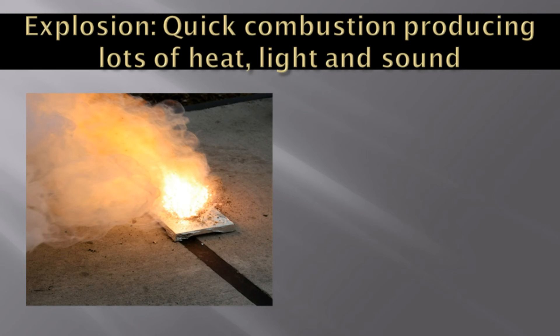When you burn a cracker, suddenly lots of heat, light, and sound are produced in a quick reaction. Such combustion is called an explosion. So explosions are a type of combustion too.